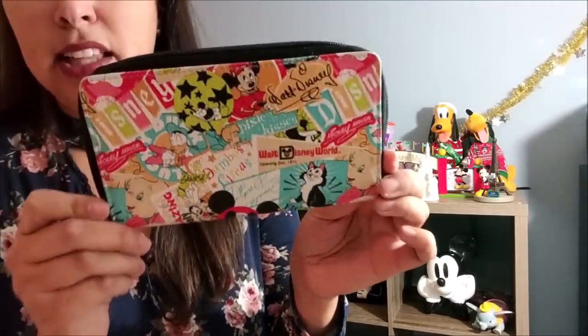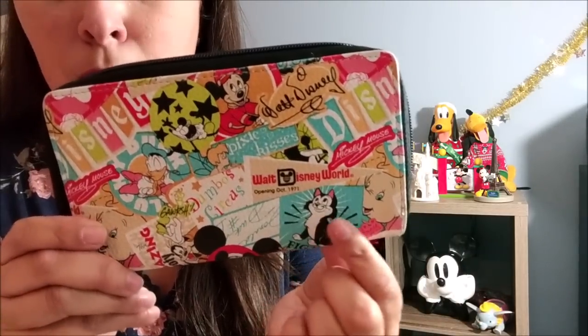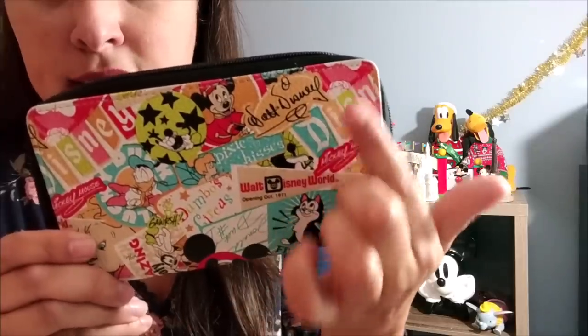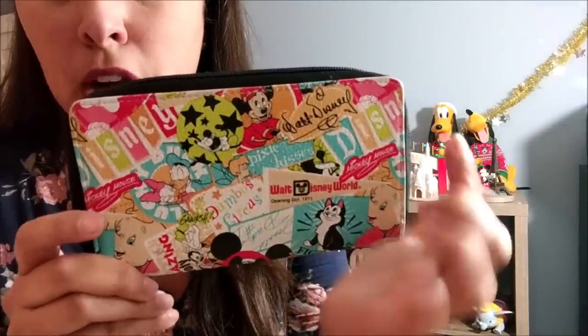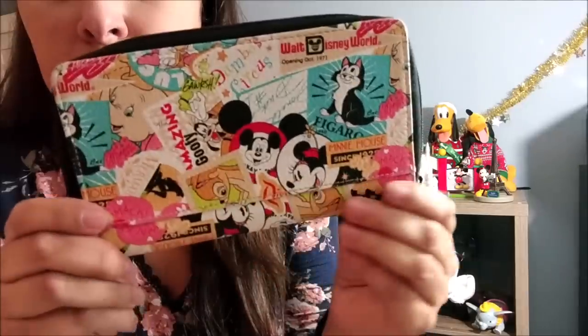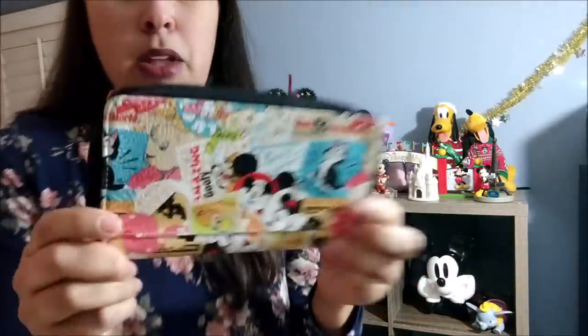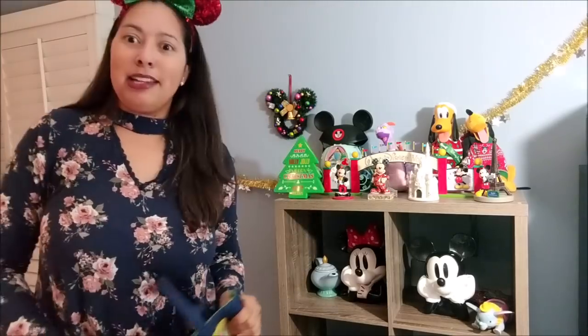The next item is my original wallet from Disneyland with a really cute graphic design — Figaro, Mrs. Potts, the Disneyland sign, Mickey Mouse stars, Donald, Dumbo, and so many elements. The back has the Mickey Mouse Club logo. It's a cute little wallet with lots of compartments. This was my most frequently used wallet for a long time, until I switched to my Little Mermaid Box Lunch wallet.